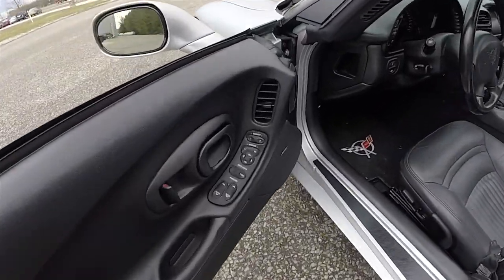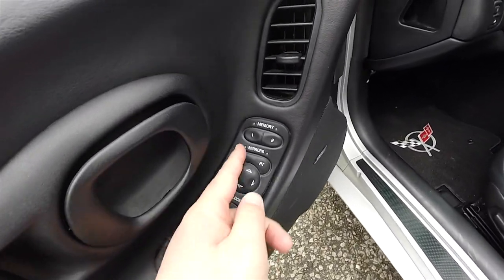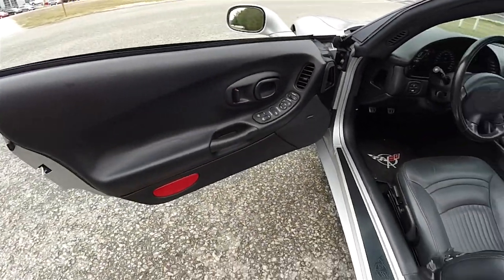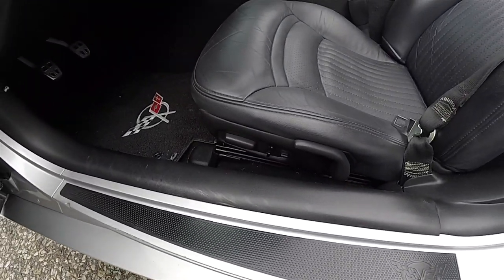Let's take a look at the interior. Inside we have power mirrors, power windows and power door locks. You've also got two driver memory settings and the Bose Premium Audio System.